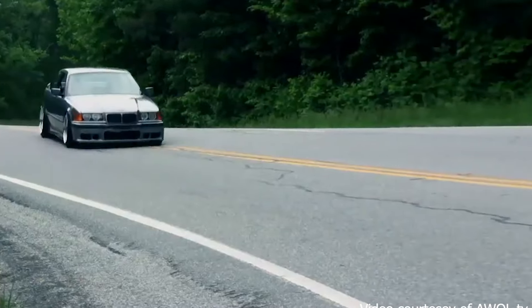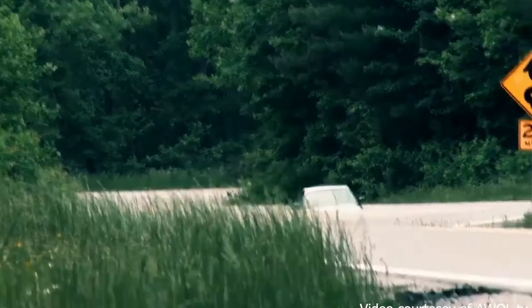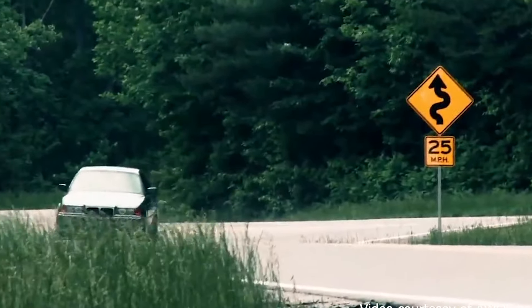Why did I pick it? Well, that story starts 10 or 12 years ago, back when these cars were relatively cheap — when it comes to Ferraris, we're talking $25,000. At the time, somebody offered me that sum for my S54-swapped E36, and I thought I was going to take it.